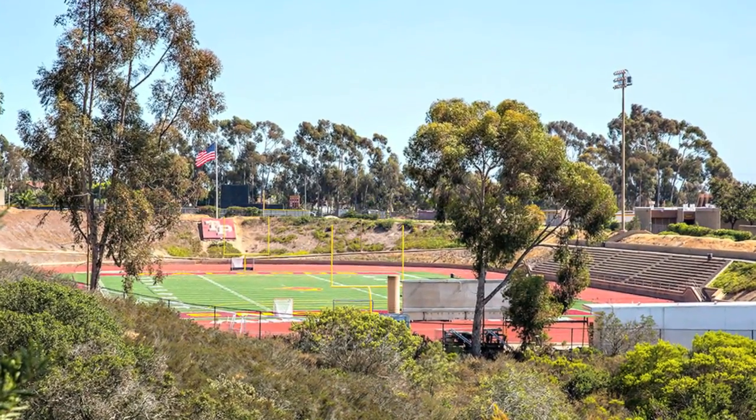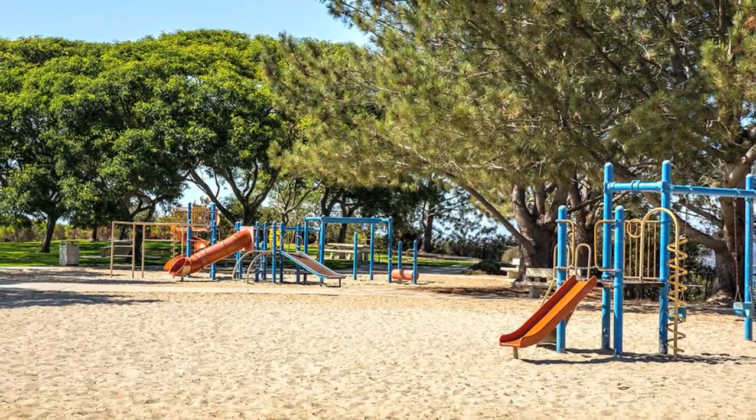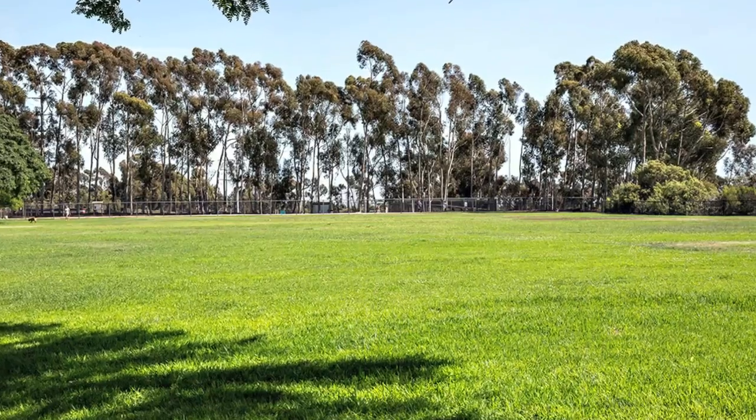Located just east of the seaside village of Del Mar, this area was once called East Del Mar. Carmel Valley consists of private, planned developments in an upscale family environment.